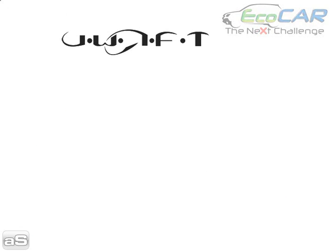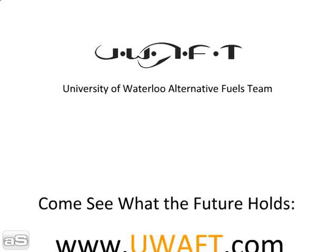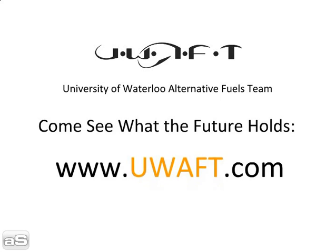UOFT, University of Waterloo Alternative Fuels Team. If you're interested in advanced technology vehicles, come see what the future holds at www.UOFT.com. Thanks for watching!